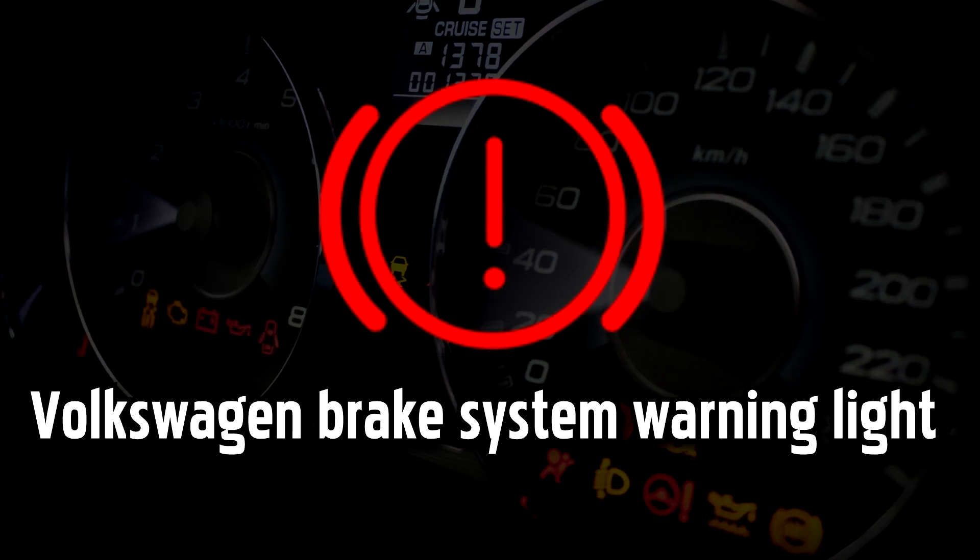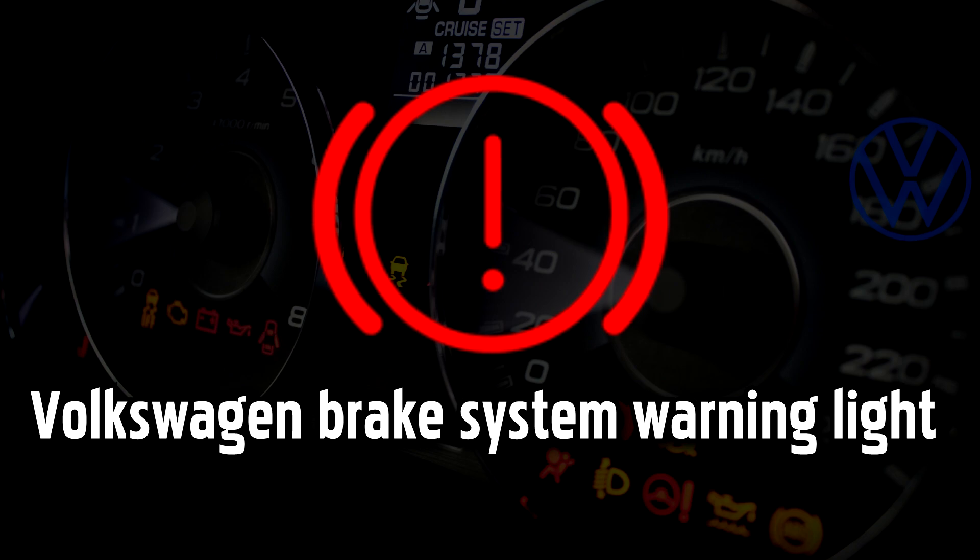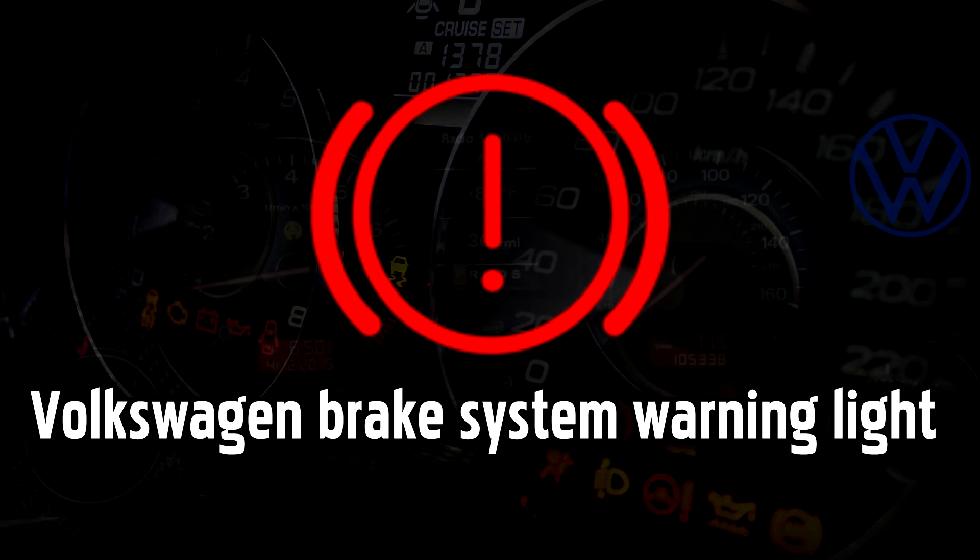Brake system warning light. If this red light remains on after you fully release the parking brake, or comes on when you're driving, it could indicate that either the brake fluid level is low or that the automatic braking system isn't working properly, in which case the ABS warning light will also be illuminated. This is one of the more serious Volkswagen warning lights and drivers should resolve this as soon as possible.